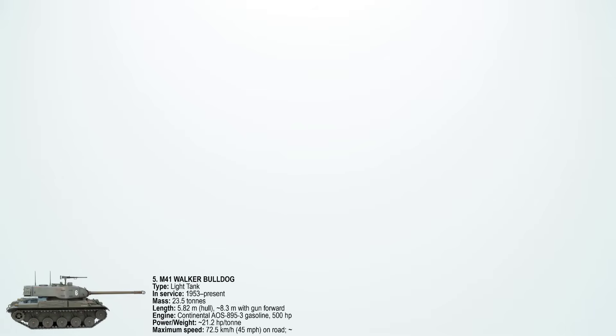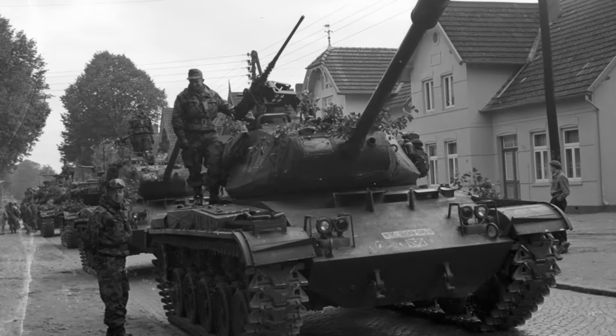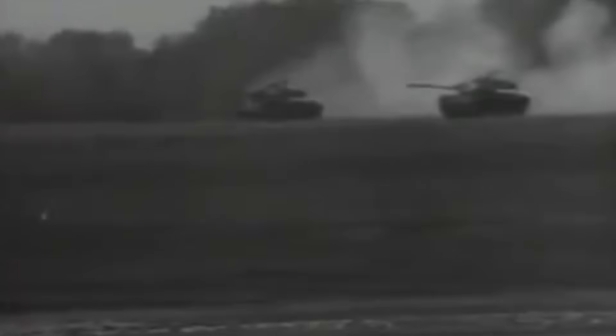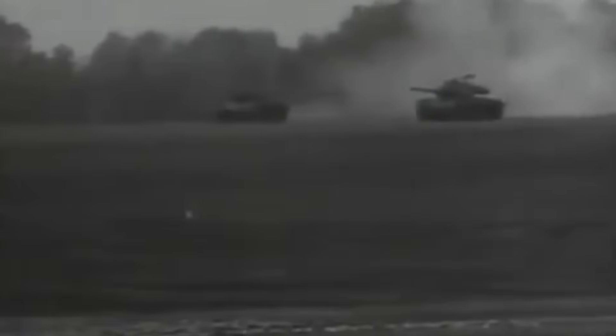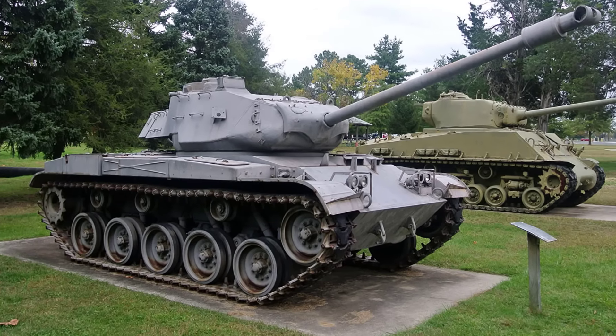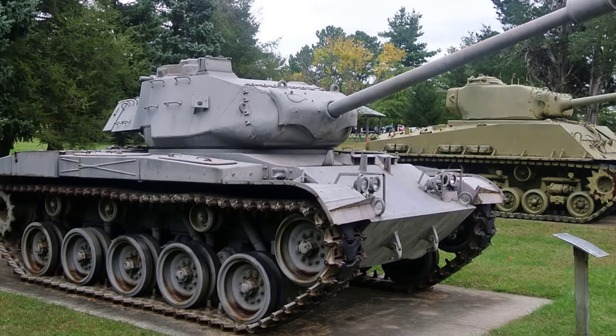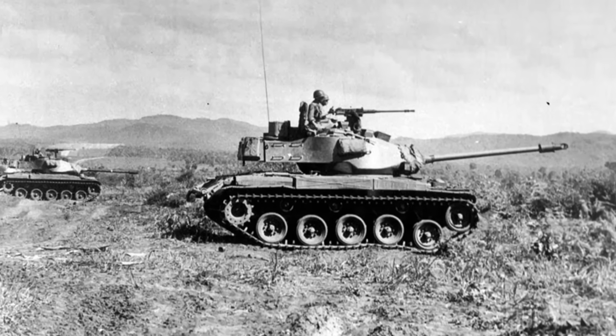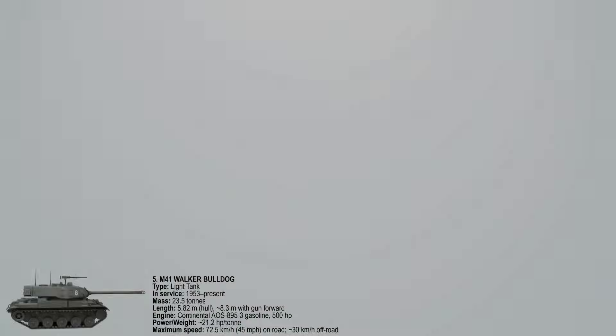The 5th fastest military tank ever built is the M41 Walker Bulldog, an American light tank that entered service in 1953. Built by Cadillac, it was designed for reconnaissance and infantry support, giving the US Army a fast and mobile armored vehicle during the Cold War. It was powered by a Continental AOS-895-3 six-cylinder gasoline engine producing 500 horsepower, giving it strong acceleration for its class. Weighing around 23.5 tons, the Bulldog was much lighter than main battle tanks, maximizing its mobility. On-road, it could reach a top speed of 72.5 km/h or 45 miles per hour, while off-road it typically managed about 30 km/h. Its speed advantage came from a high power-to-weight ratio of about 21.2 HP per tonne.